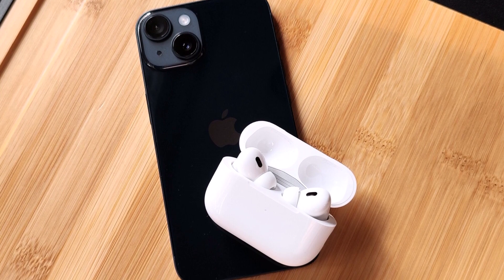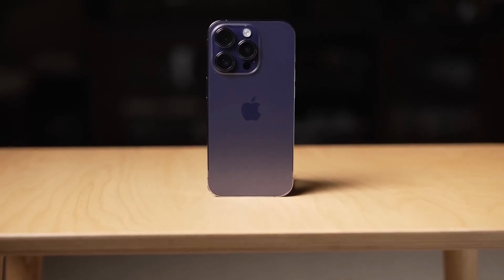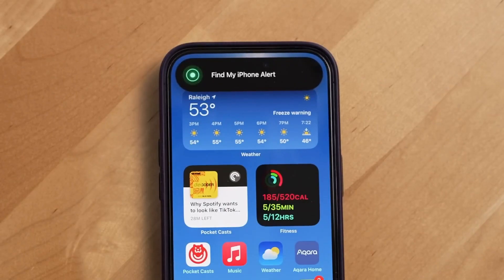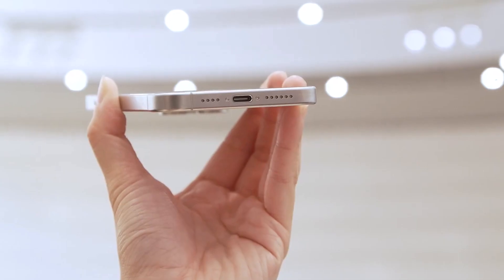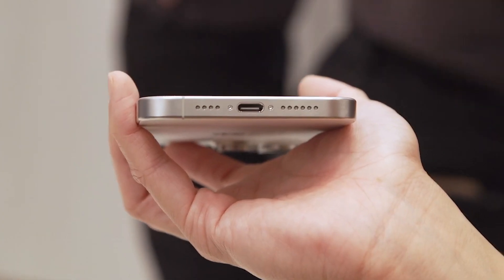Regarding reverse wireless charging, the iPhone 15 does not offer this feature. Apple was reportedly working on implementing it for the iPhone 14, but it did not materialize. However, the new USB-C port does allow for reverse wired charging of the new USB-C AirPods case.